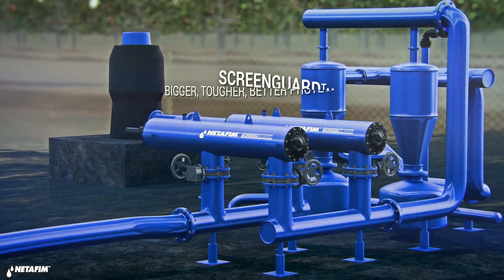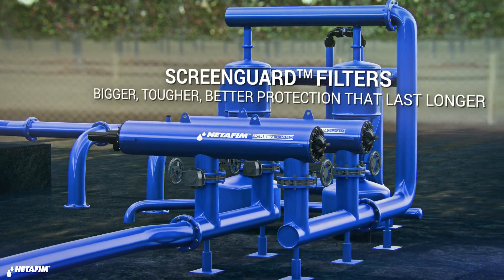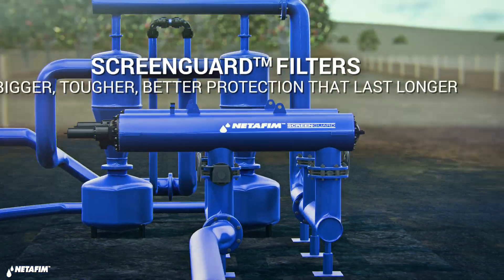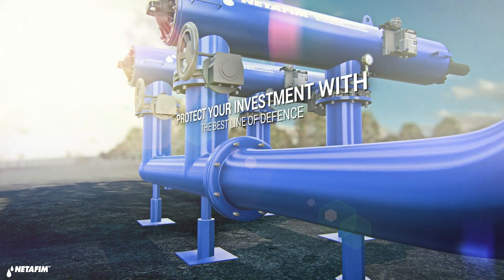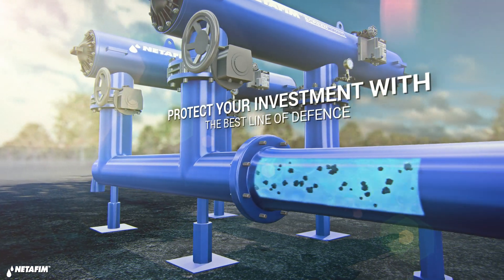The world's expert in irrigation protection brings you ScreenGuard — bigger, tougher, better screen filters for protecting your system and making sure your business runs smoothly.